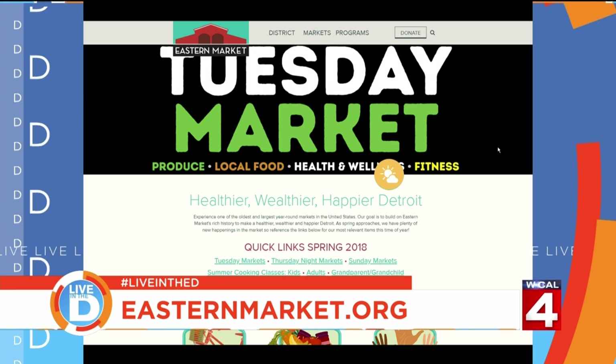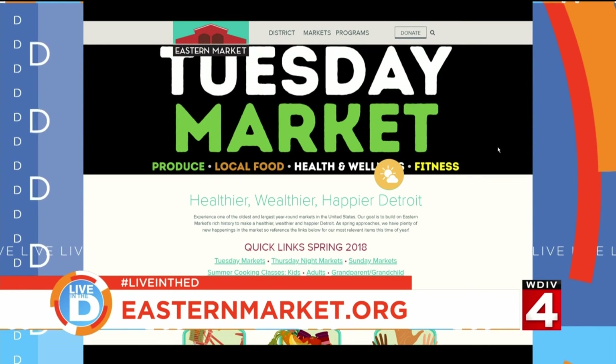For more on all the market stores and restaurants in the district, visit their website at easternmarket.org.